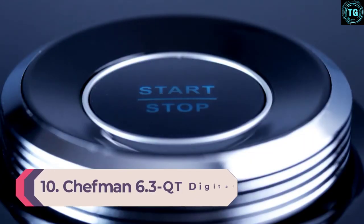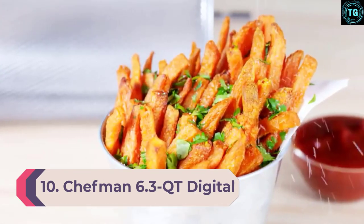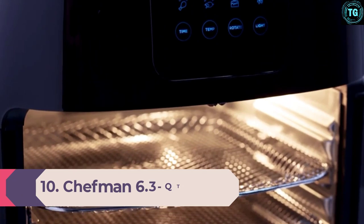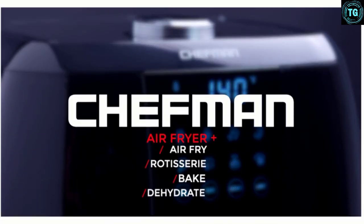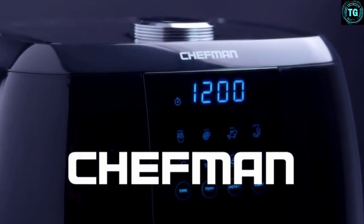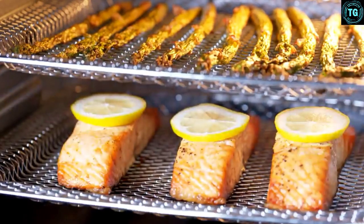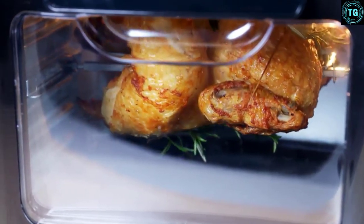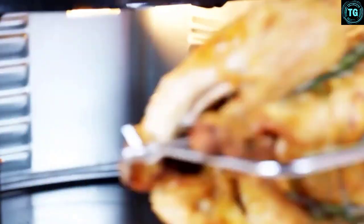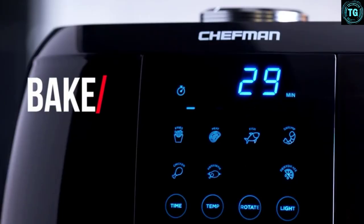Number 10: Chefman's 6.3 Quart Digital Air Fryer. Look no further if you're looking to rotisserie out of your RV or studio kitchenette. This super compact 6.3-quart air fryer from Chefman can fit even the smallest kitchen. That might leave you wondering how you're supposed to rotisserie a chicken inside of it — you're going to have to find a very small, personal-sized chicken.